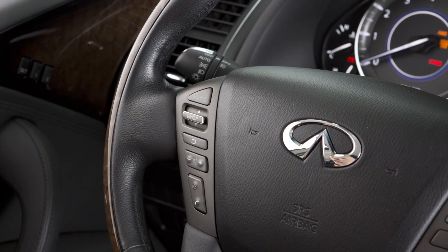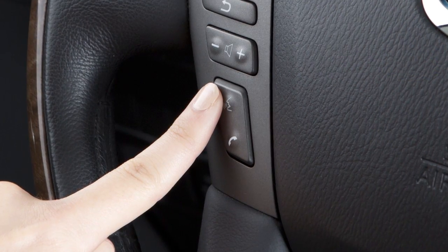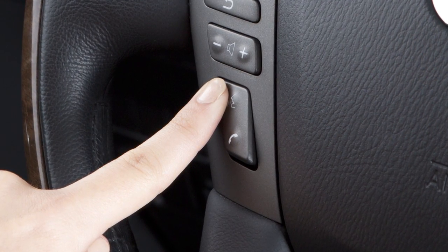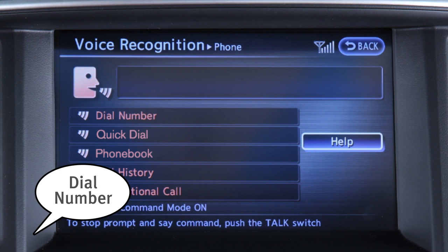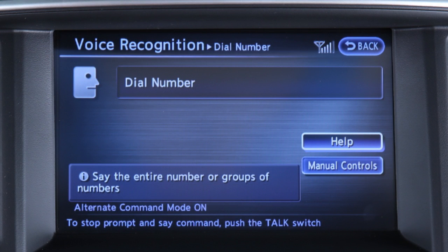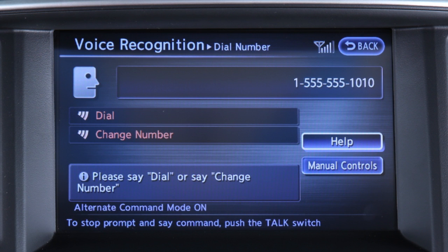For example, Michael Smith may be spoken as Smith Michael. To dial by phone number, press the Talk button on the steering wheel and say Phone. Wait for the tone, and then say Dial Number. When prompted by the system, say the digits of the phone number you wish to dial, starting with the area code.